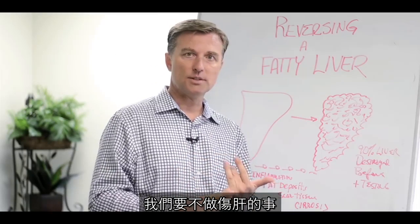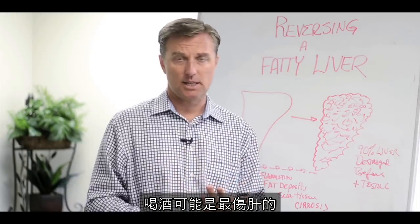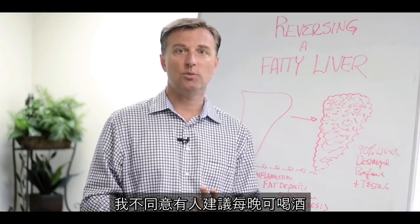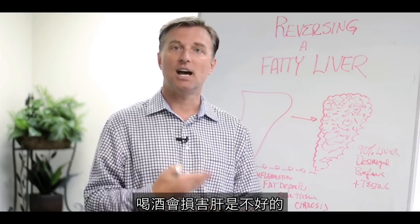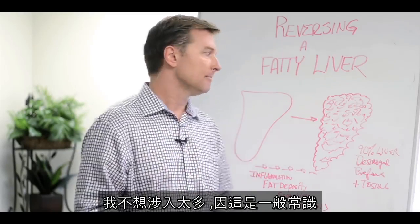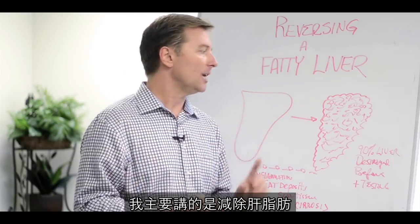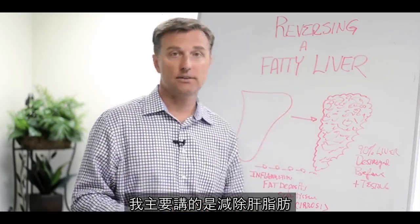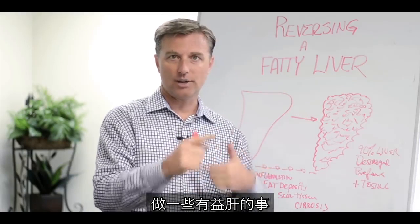What we want to do is eliminate the things that are destroying the liver. Alcohol is probably the top thing that destroys the liver, and daily drinking does create damage. What we want to do is stop the things that are destroying the liver and add the things that will create a healthy liver.